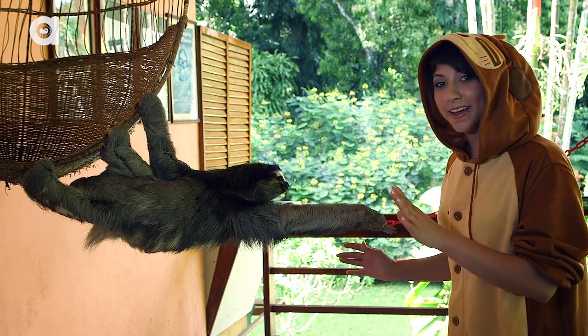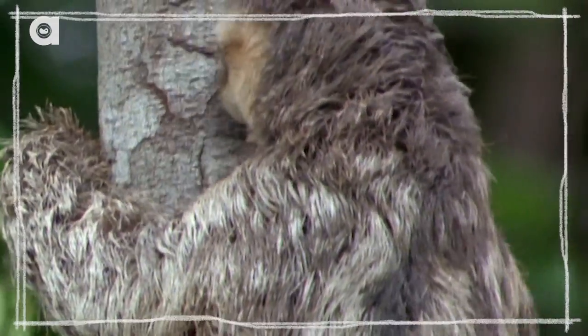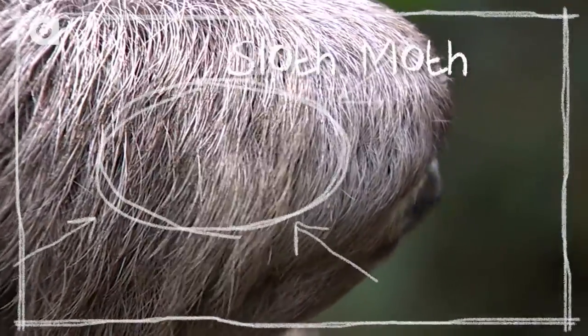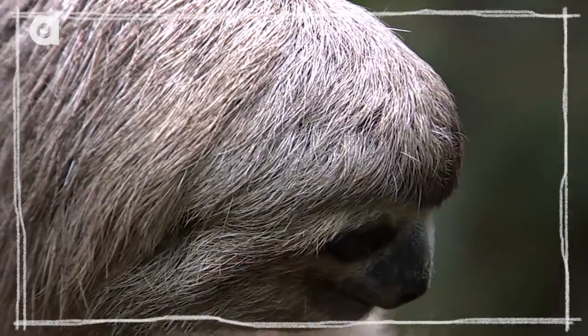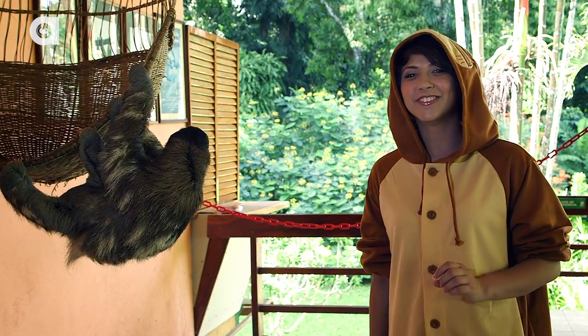It doesn't happen on her, but in the wild, algae grows on a sloth's fur, and they have these little things called sloth moths. The moths live in the fur of the sloth, and they live that way.